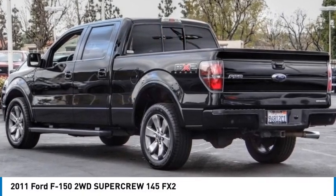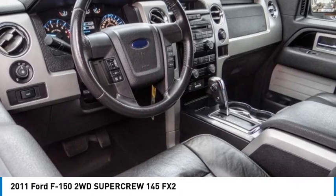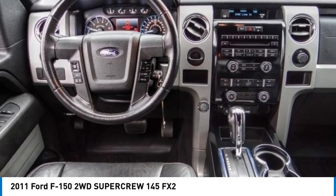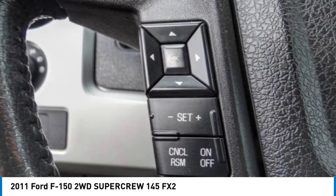Come test drive the 2011 F-150. A Ford F-150 knows how to handle any situation. It's built to follow orders — no whining.